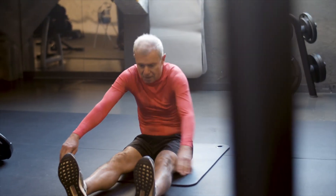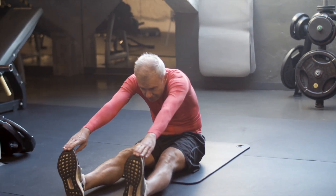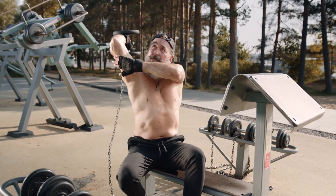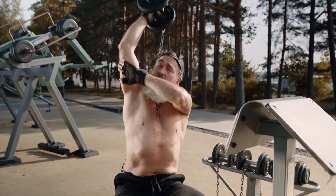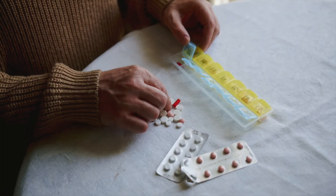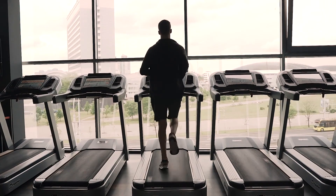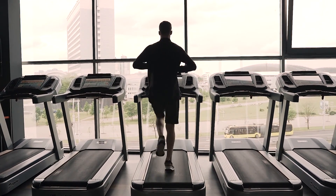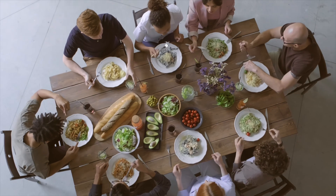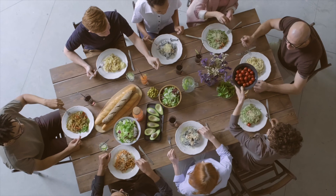Luckily, this type of stroke can often be prevented through lifestyle changes such as quitting smoking, eating a healthy diet, getting regular exercise, managing cholesterol levels, and controlling blood pressure. Additionally, individuals at higher risk for ischemic stroke may benefit from taking prescribed medications such as aspirin or blood thinners. In summary, by making positive choices for our health and discussing any risk factors with our healthcare providers, we can significantly reduce our chances of experiencing an ischemic stroke.